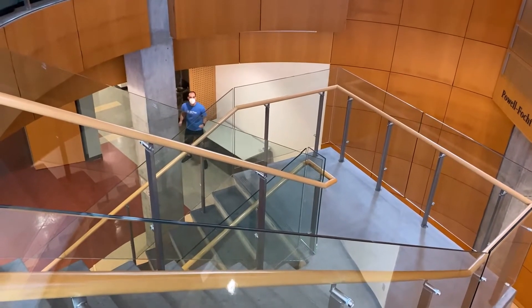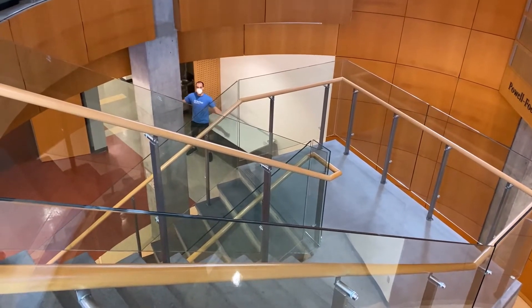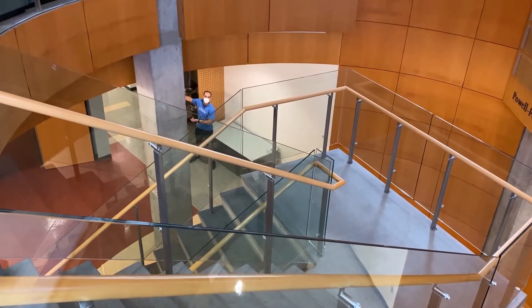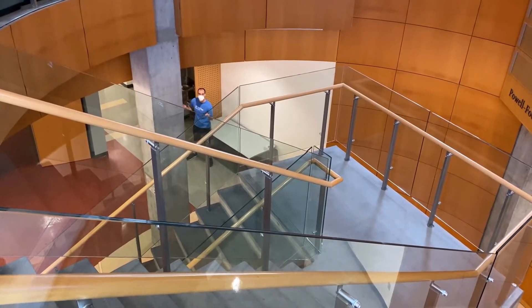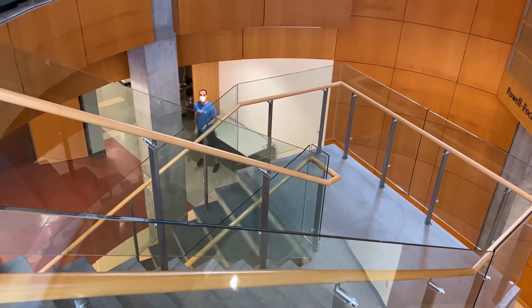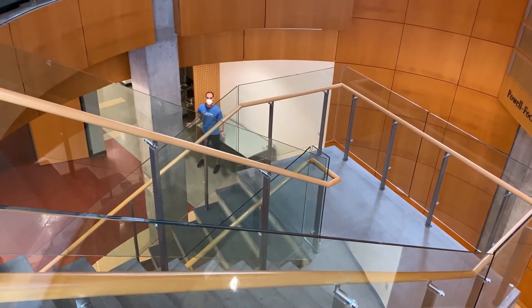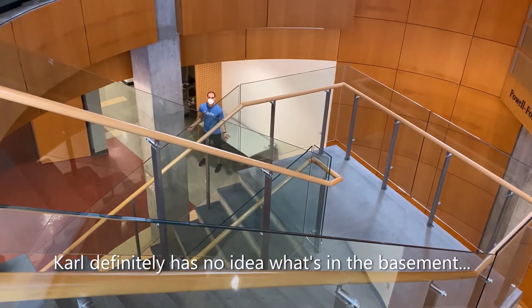If you're not on the upper floors, you might find yourself in the basement. We have a lot of equipment down here that they're very cool about. There's also the Institute for Global Affairs, which is a great resource for people who are looking for support in that area.